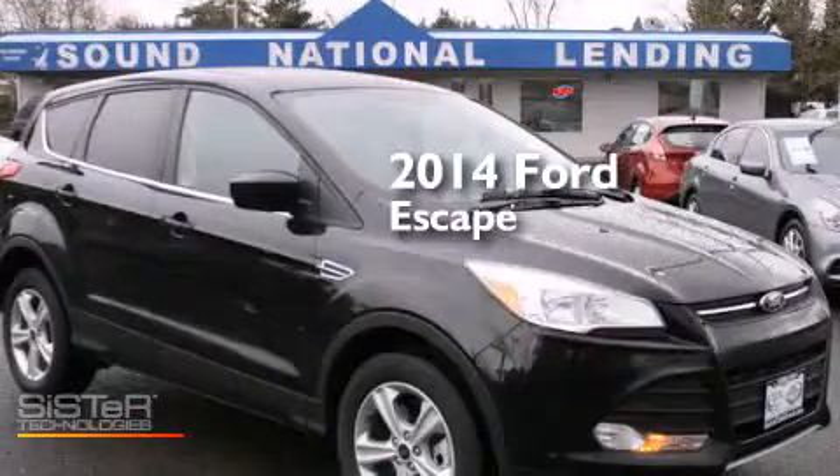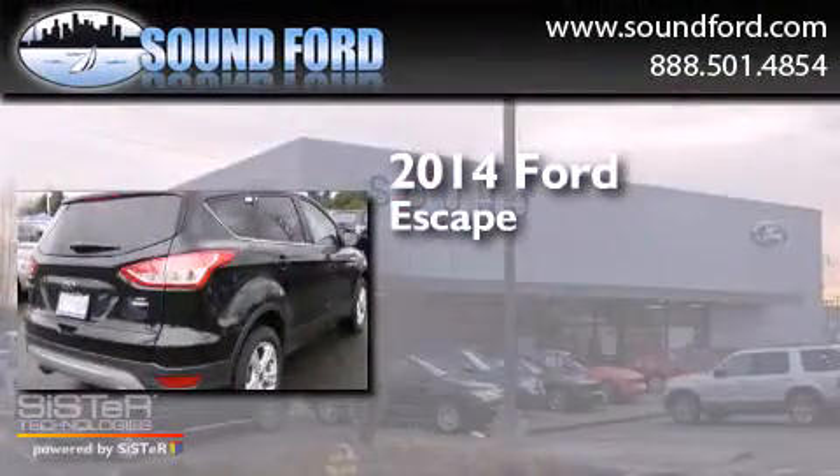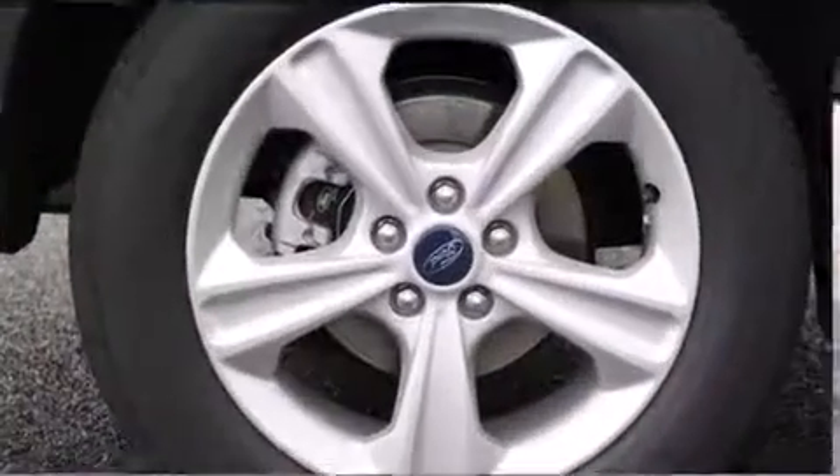This is a brand new 2014 Ford Escape. This crossover has a six-speed automatic transmission, an inline four-cylinder engine, and four-wheel drive.